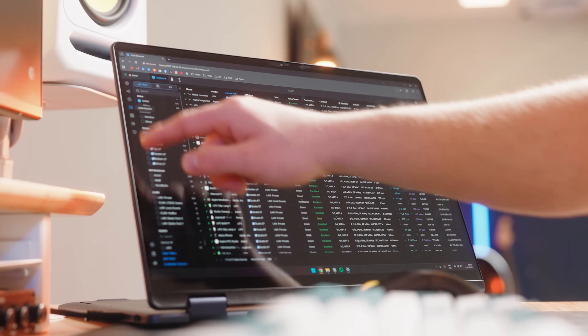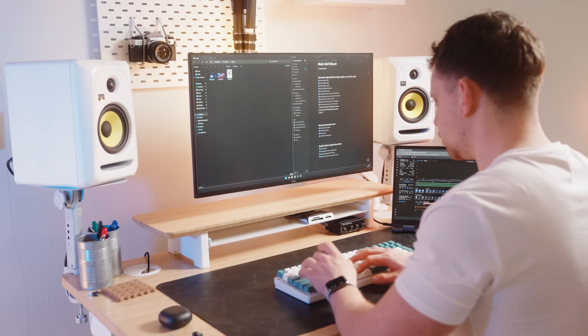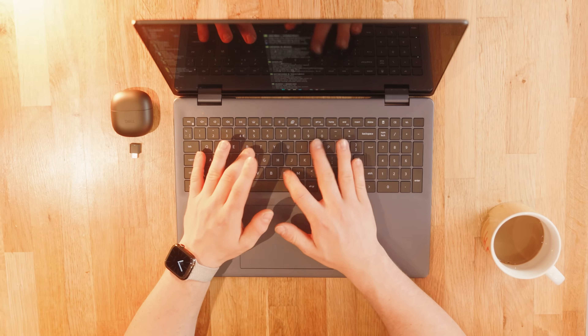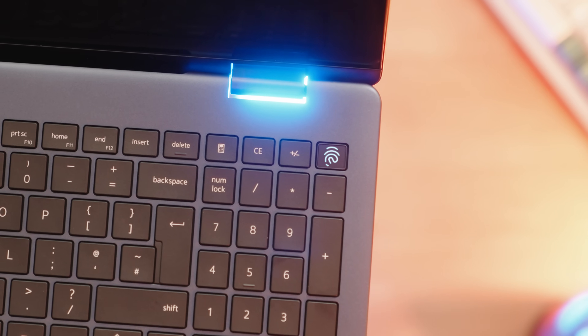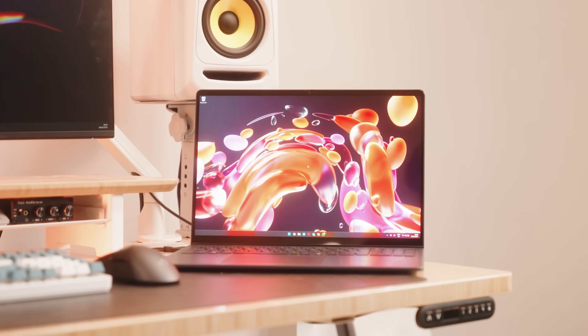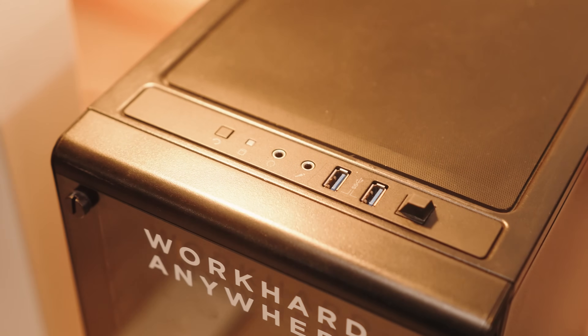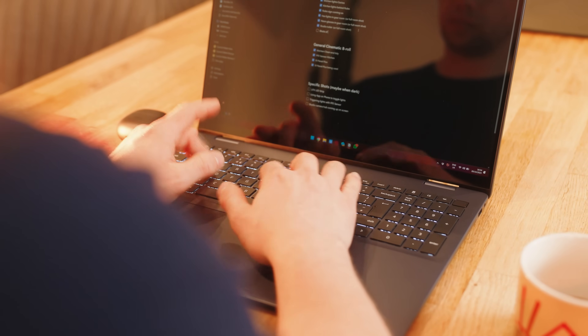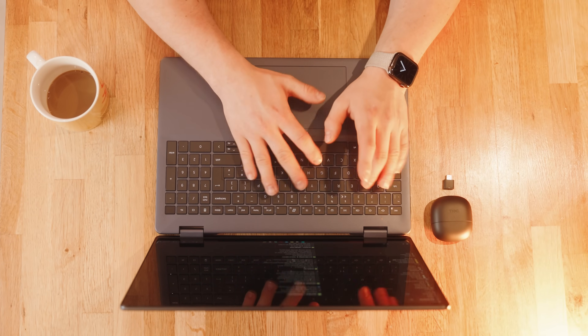We even built a desk in the studio just to test it. I think the days of buying a huge desktop are well and truly numbered. In the studio, we've basically replaced this eight-year-old desktop with a multi-use device that's more than just a 20kg paperweight.